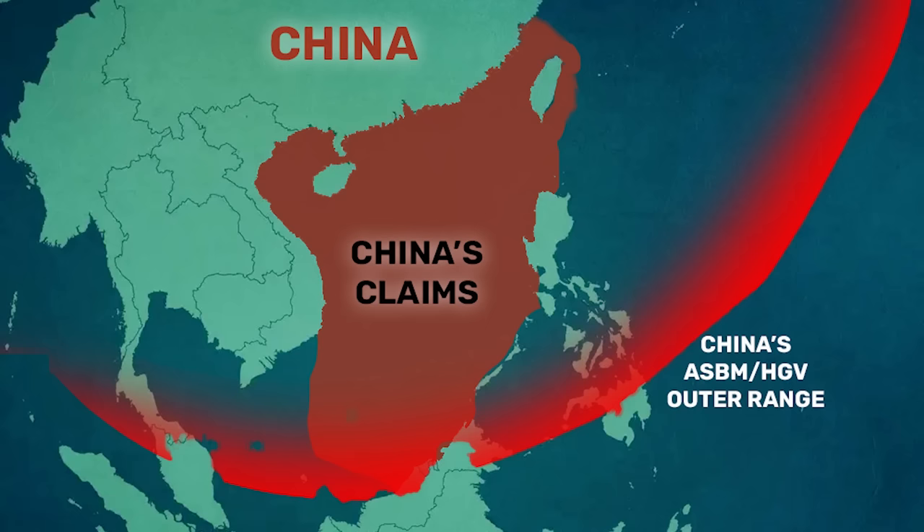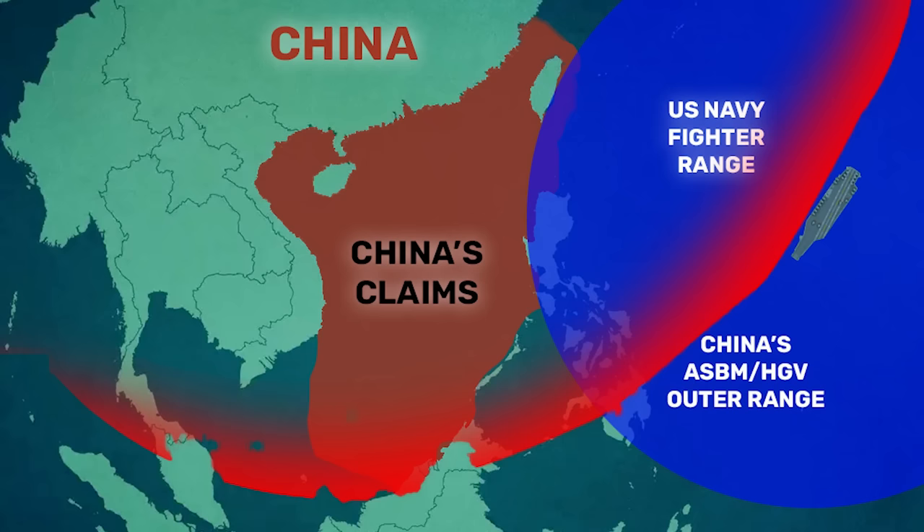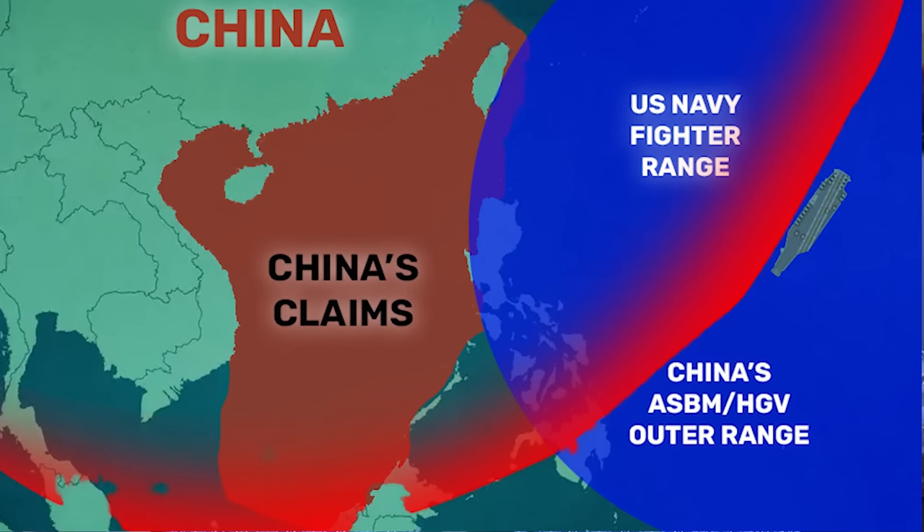This is a huge problem for the U.S. Navy because its longest-legged carrier fighter, the F-35C, has a combat radius of only about 670 nautical miles, or around 771 miles. That means that if a fight were to break out, America would have to sail its carriers close enough to China to launch combat sorties — putting them well within reach of this nuclear-capable hypersonic anti-ship weapon.